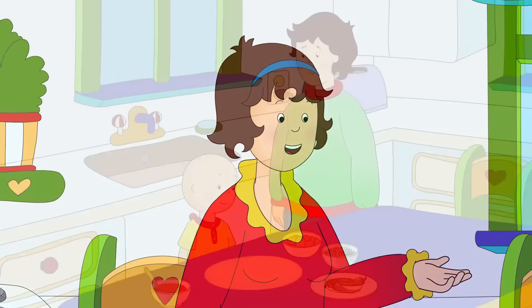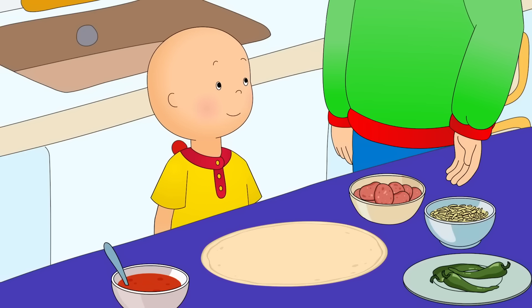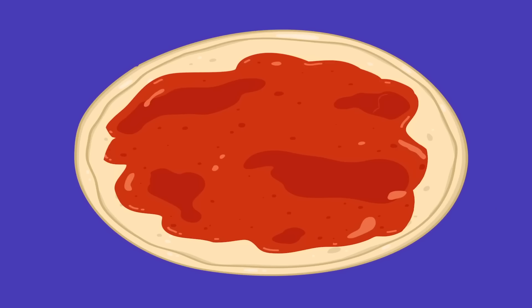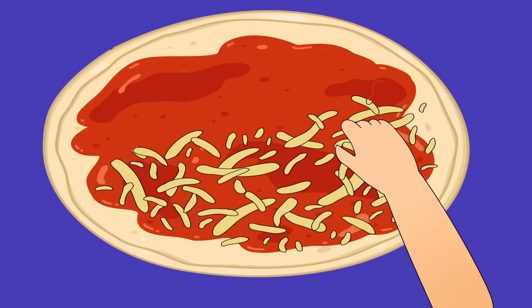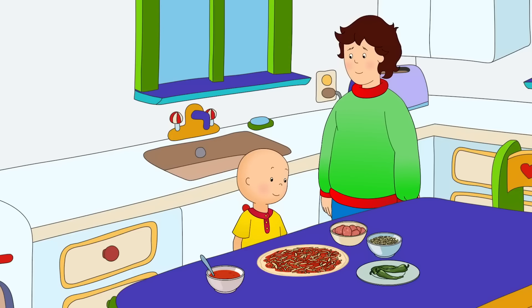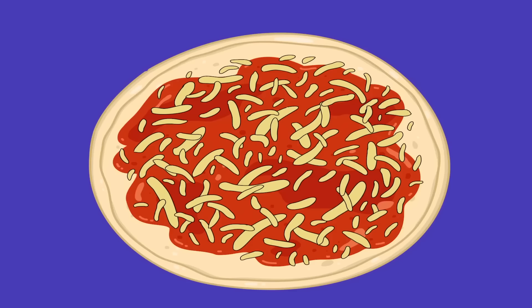Now for the pizzas. Here are the toppings. First, spread the tomato sauce on the pizza. Next, a good sprinkling of cheese. Look! It's snowing cheese! And now the best bit. Make a face!